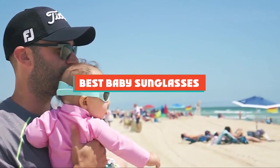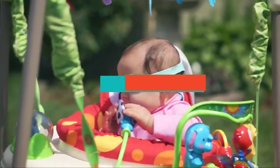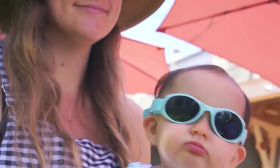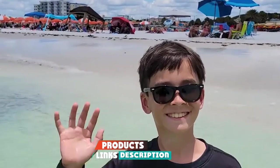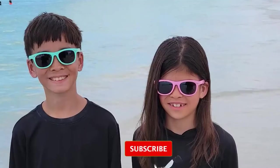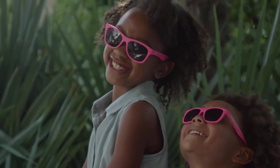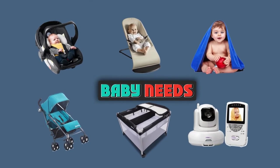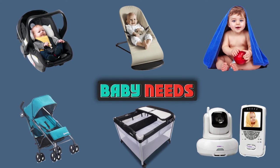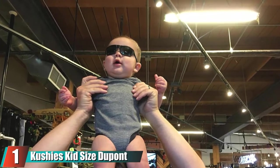If you're looking for the best baby sunglasses, here's a list you must see. We made this list based on our personal preferences, sorted by features, prices, quality, durability, reputation of the manufacturers, and customer feedback. We've also included options for every type of customer, so let's get started.